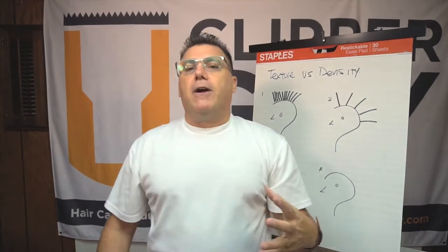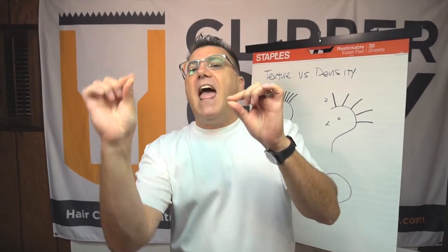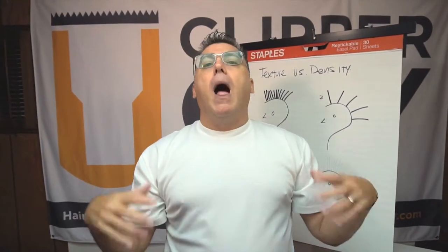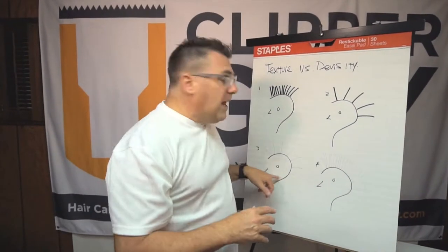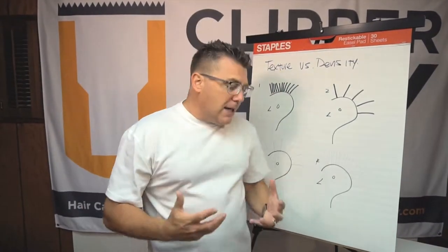Length is the enemy of finer hair. Every millimeter that a piece of hair is longer, it is heavier and it has more tendency to lay down, lay flat, and look flat. One of the big secrets for thin and fine hair is get it short, pop it up, make it look like there's more.